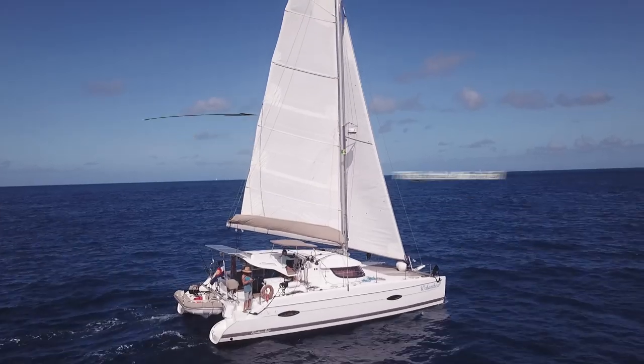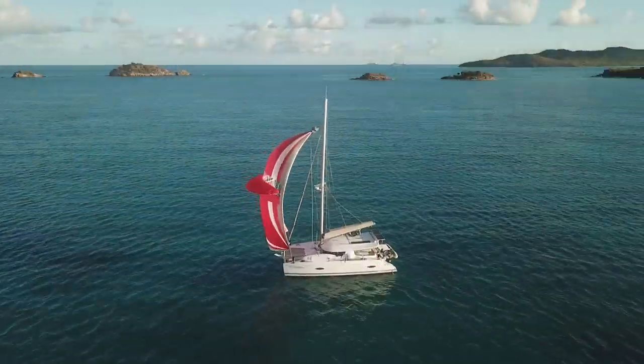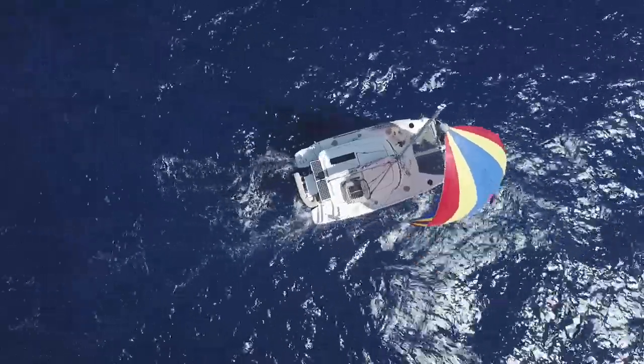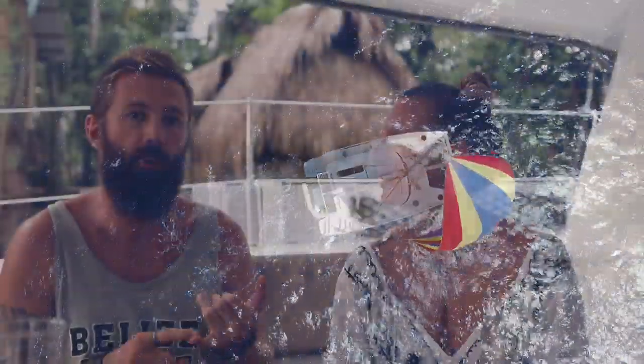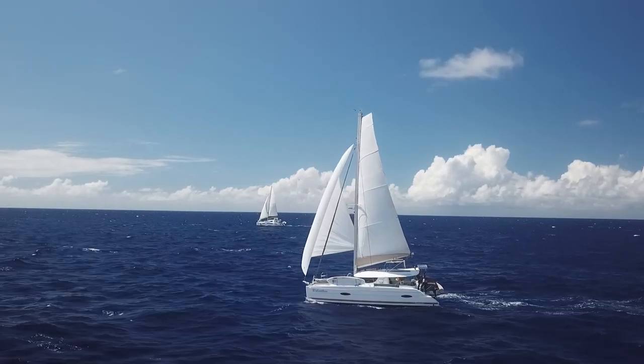We have multiple sails. A couple that came standard with the boat — the main and the jib. We bought a parasailor, which is a fantastic downwind sail. Another downwind sail we just got in Florida was the asymmetrical spinnaker. And the boat came with a light wind jib — the bigger version of a jib in the front sail, which is called a gennaker. So we have those sails.